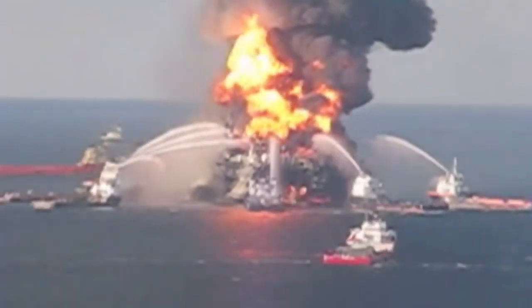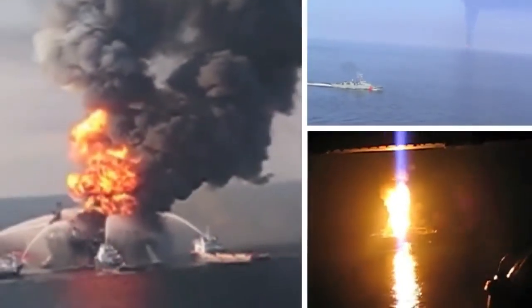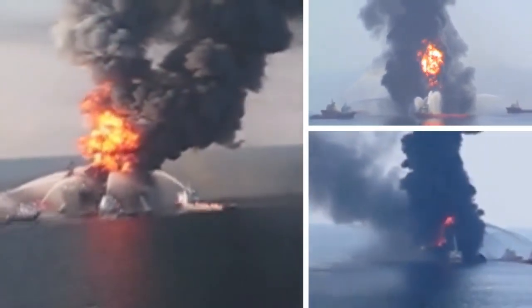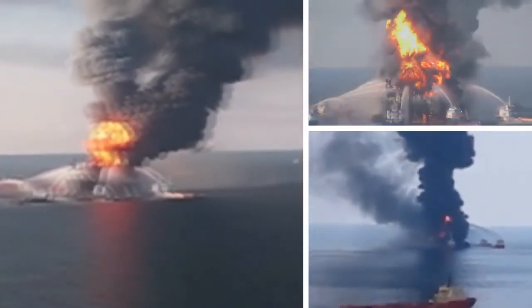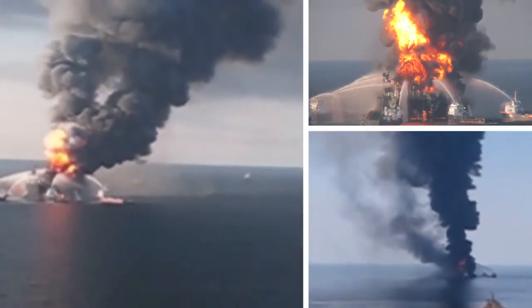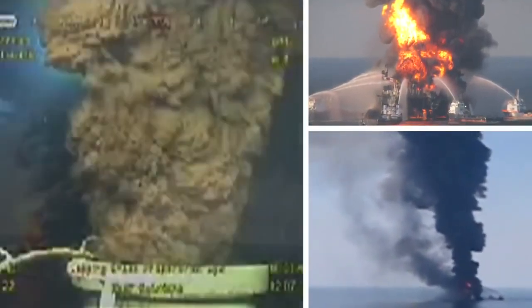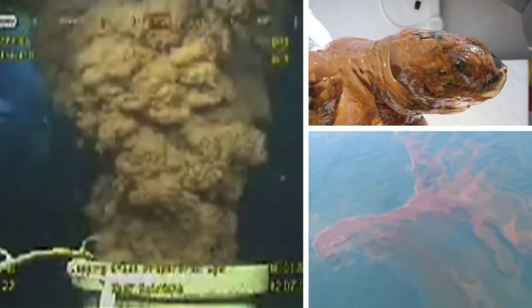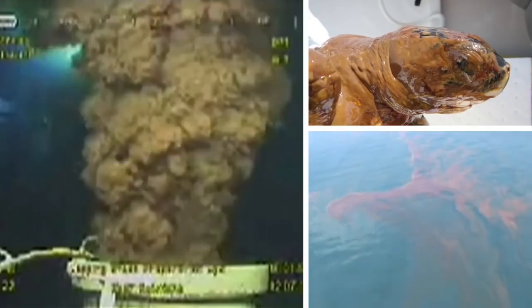April 20th, 2010, eleven workers died and seventeen were seriously injured by an explosion on the Deepwater Horizon, an offshore drilling rig located approximately 50 miles off the coast of Louisiana. The rig burned for two days, eventually sinking and triggering the largest oil spill in U.S. history as oil and gas spewed up from the sea floor.